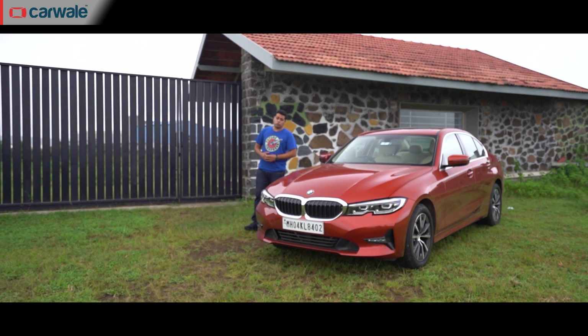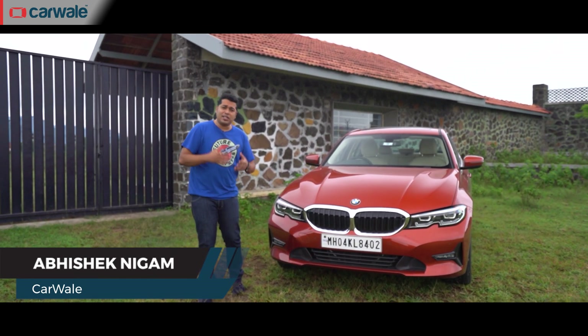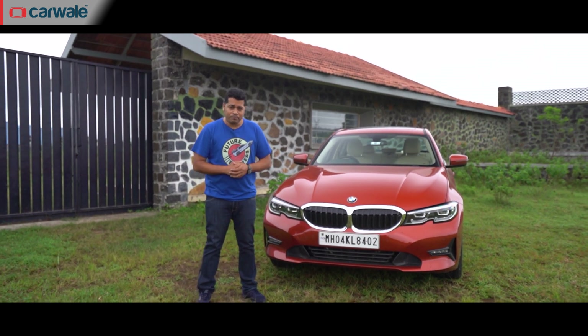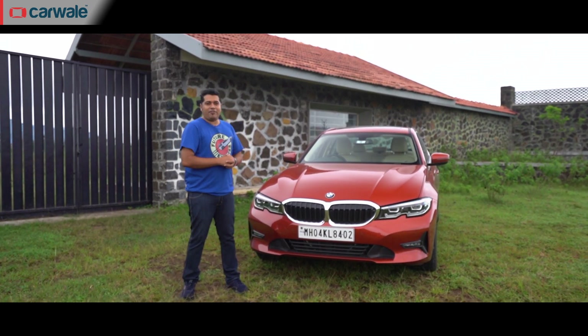This here is the new BMW 320d and we quite like it. It looks great, it's efficient, it's great for commuting, it's got loads of features and it's got good performance on offer too. Now apart from all that, it's also got one more important thing — the fun to drive factor.